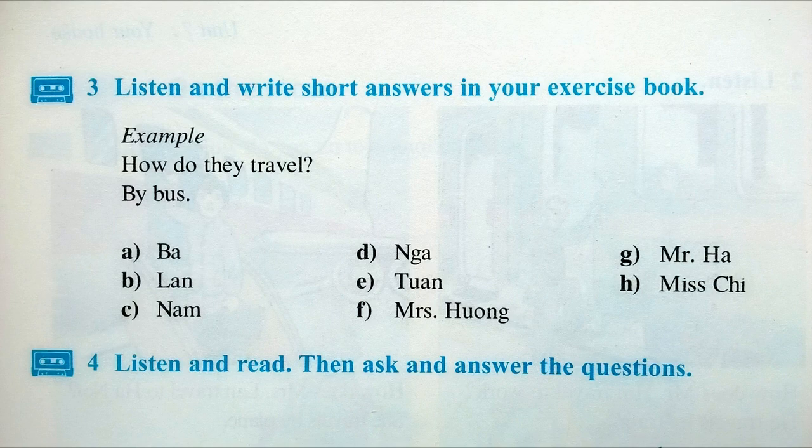Activity 3. Listen and write short answers in your exercise book. How do they travel? A: Ba goes to work by motorbike. B: Lan often travels to Hanoi by plane. C: Nam sometimes goes downtown by bus. D: Nha goes to school by bike. E: Tuan always goes to school by bus. F: Mrs. Hung goes everywhere by car. G: Mr. Ha goes to central Vietnam by train. H: Miss Chi is a teacher. She usually walks to her school.